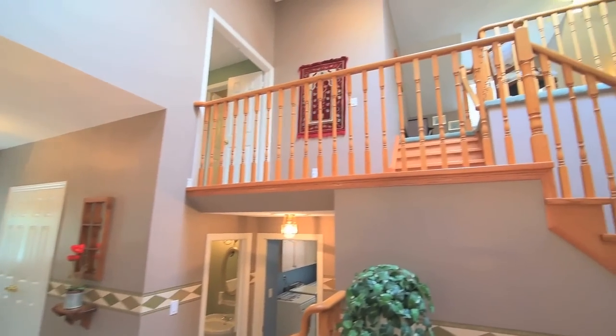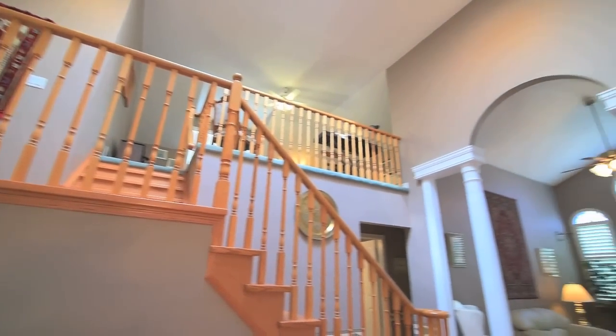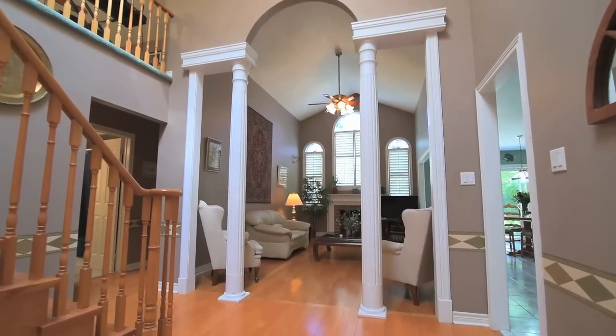The soaring cathedral ceiling in the main hallway is highlighted with a skylight, which allows ample natural light to flood the home.